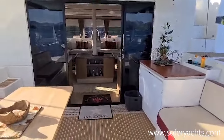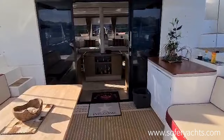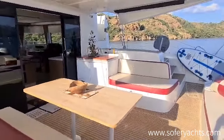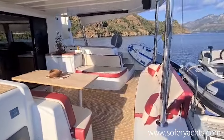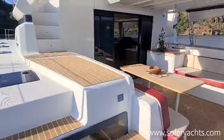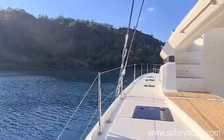This Lagoon 50 is a private owner's cat, sold by her first and only owners. Very well kept. Sailing now in the East Mediterranean, Turkish and Greek coast. She has an Austrian European flag, VAT paid.